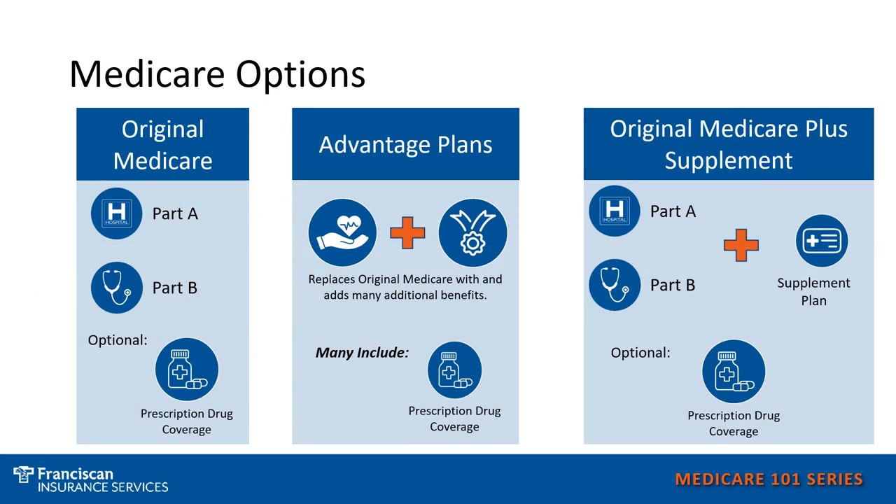Let's start with your Medicare options in general. The first option is to just have Original Medicare and nothing else. This means you have your red, white, and blue Medicare card that includes your Part A Hospital and your Part B Medical, and then you can have the optional prescription drug plan added. The second option is to go with a Medicare Advantage plan, which replaces Original Medicare — taking your Part A Hospital, your Part B Medical, and most plans also include prescription drug coverage, wrapping them all into one plan.